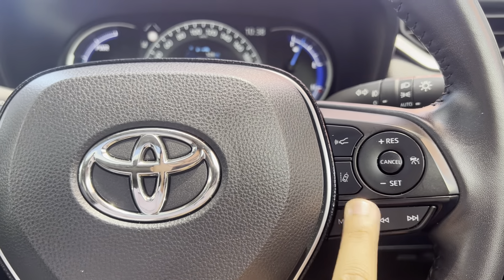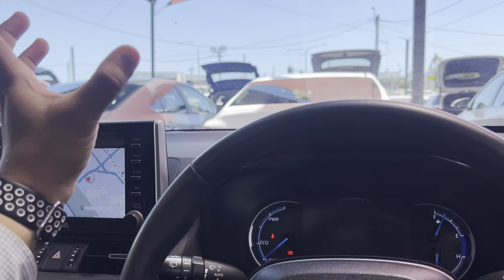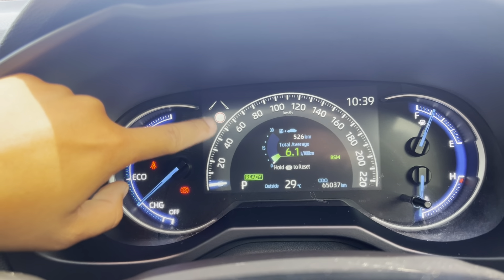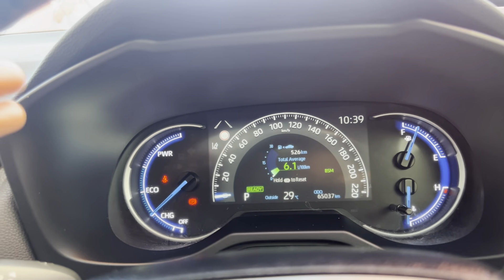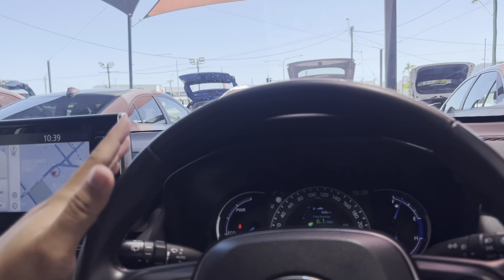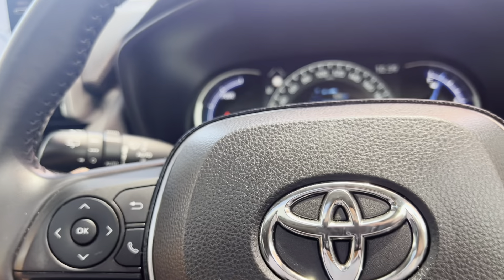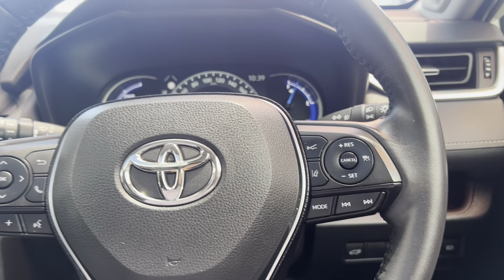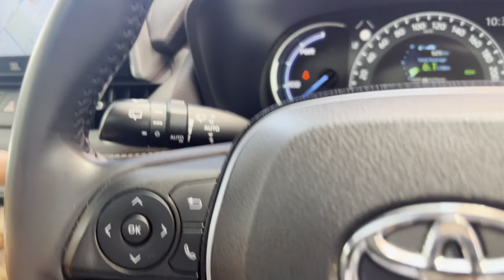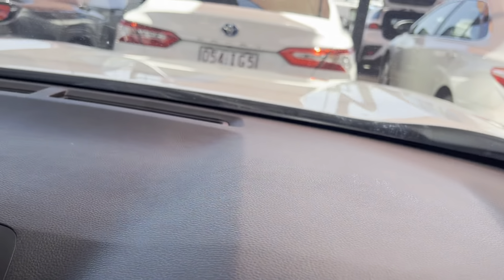Door card all nice and clean. Automatic windows all the way around. You can fold in your mirrors and adjust them electronically. You do have memory seats here — you can set different settings if you want, electronically adjusted. Genuine RAV4 floor mats, fitted. Underneath — no rips, tears, or stains. Nice little pattern on the speakers. This button is for your 360 view, and this one opens the rear tailgate. There's also a fuel cap button and a little compartment here.